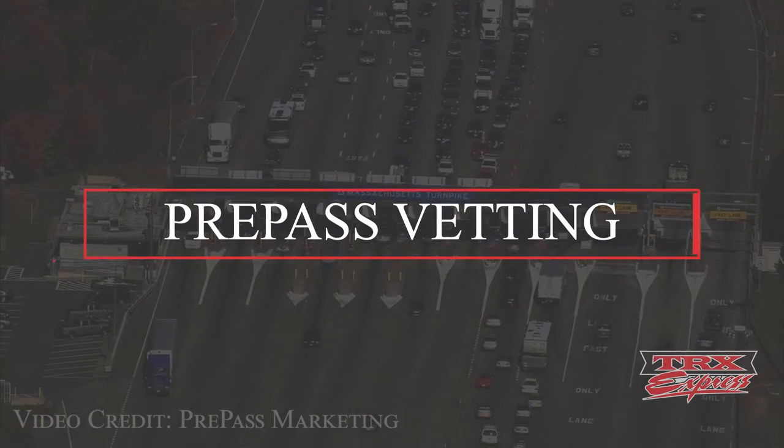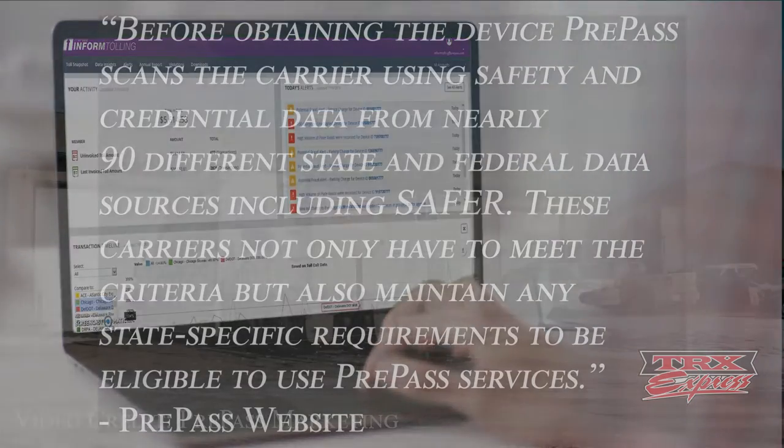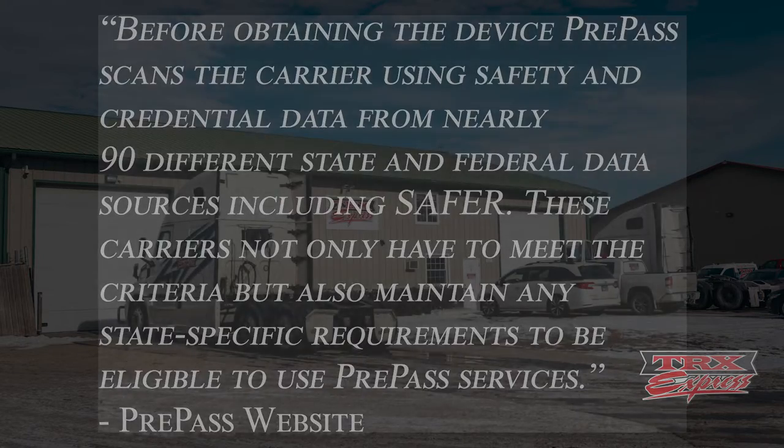Your carrier needs to qualify in order to be in the PrePass system. When the carrier applies for the PrePass program, before obtaining the device, PrePass scans the carrier using safety and credential data from nearly 90 different state and federal data sources, including SAFER. These carriers not only have to meet the criteria, but also maintain any state-specific requirements to be eligible to use the PrePass services. Once you do have a PrePass account, you need to maintain your account in good standing if you want to continue using their services.